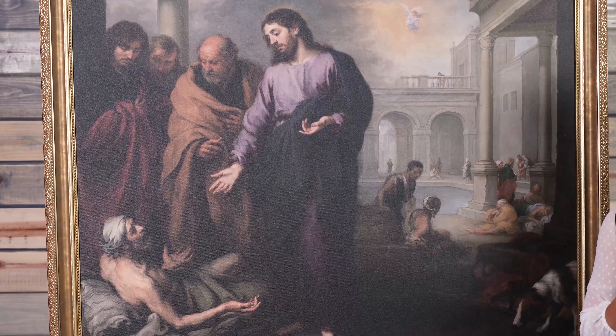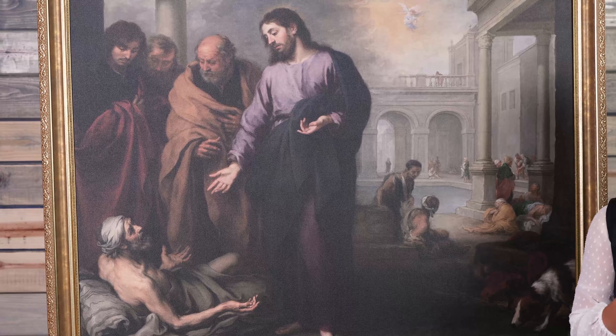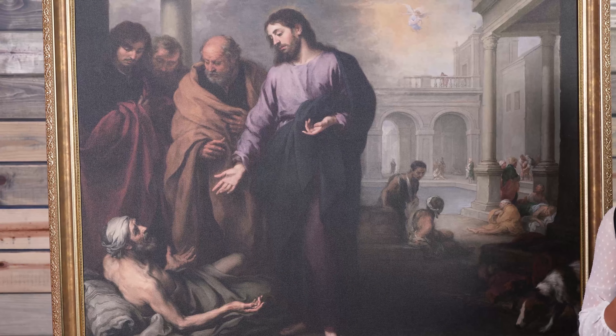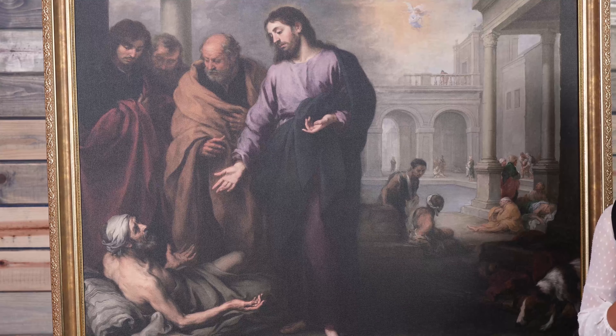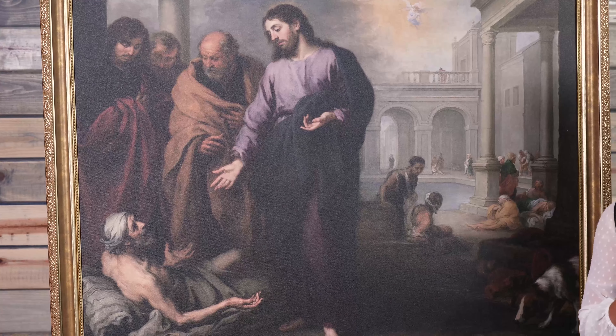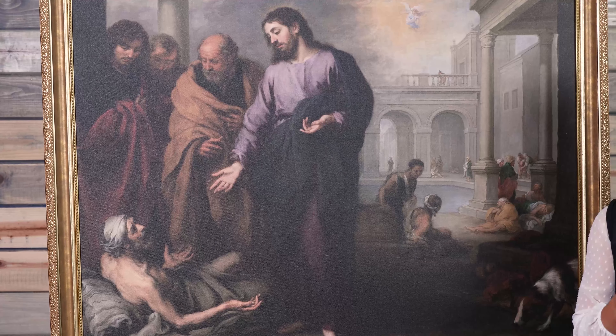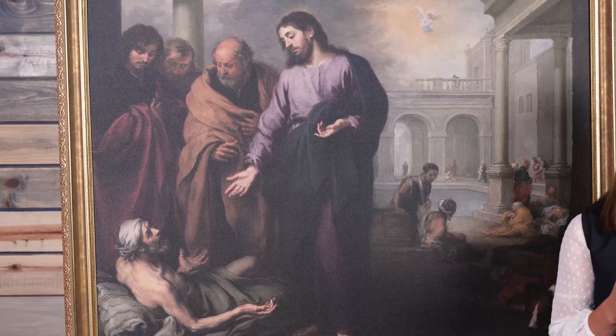'When Jesus saw him lying there and knew that he had already been there a long time, he said to him, do you want to be healed? The sick man answered him, sir, I have no one to put me into the pool when the water is stirred up, and while I am going another steps down before me. Jesus said to him, get up, take your bed and walk. And at once the man was healed and he took up his bed and walked.'